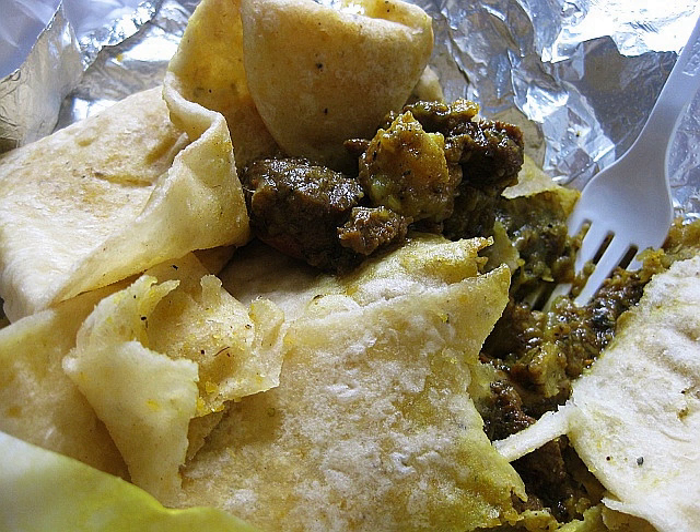Originally brought to the islands by indentured labourers from South Asia, roti has become a popular staple in the culturally rich cuisines of Trinidad and Tobago, Suriname, Guyana, Grenada, and Jamaica.